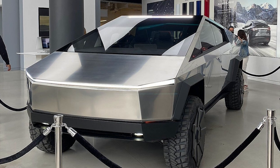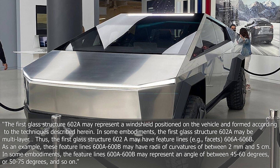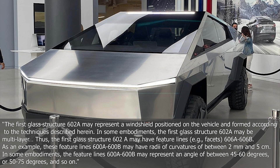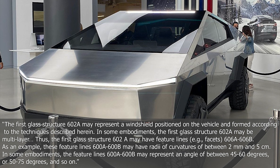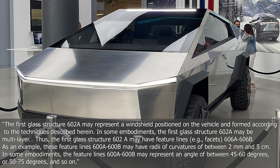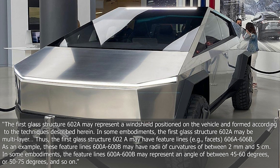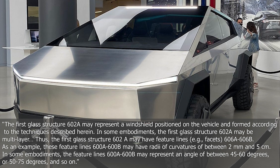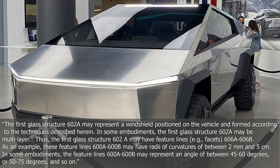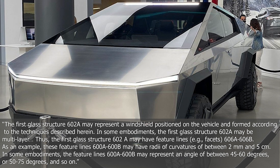Here is a quote from that patent: 'The first glass structure 602A may represent a windshield positioned on a vehicle and formed according to the techniques described herein. In some embodiments, the first glass structure 602A may be multilayer. Thus, the first glass structure may have feature lines. As an example, these feature lines may have radii of curvatures of between 2mm and 5cm. In some embodiments, the feature lines may represent an angle of between 46 to 60 degrees or 50 to 75 degrees.'